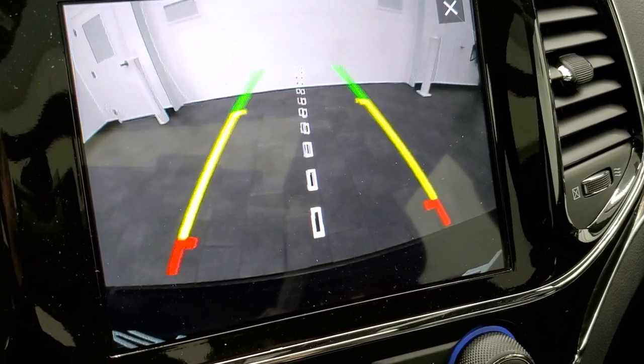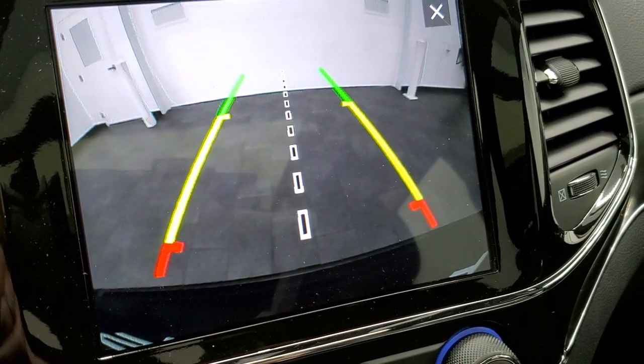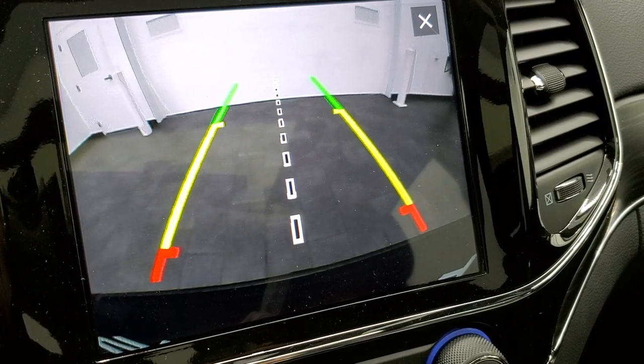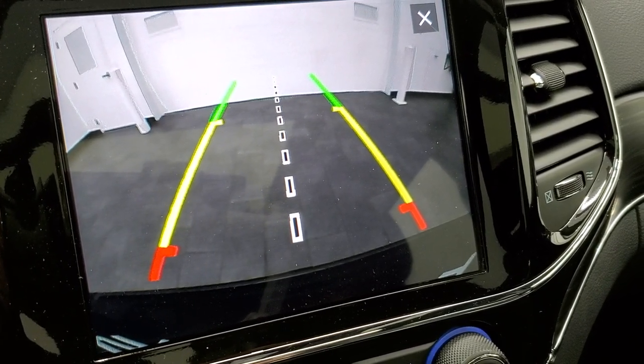That center line lines right up with the receiver hitch, so you can get lined up with your camper, boat, or trailer — whatever you're hooking up — the first time, every time, without a lot of trouble.